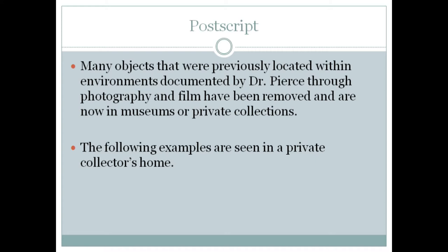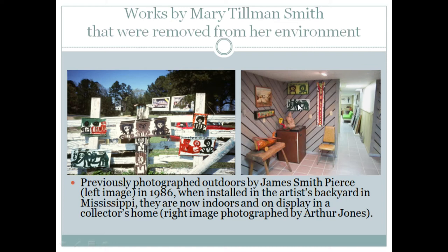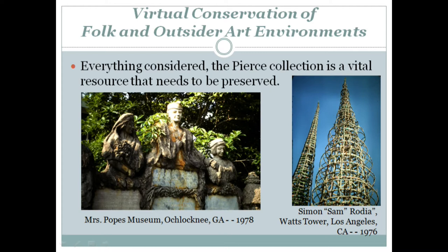I'm just adding a quick postscript: many objects previously located within environments documented by Dr. Pierce through photography and film have been removed and are now in museums or private collections. So I have a couple of images of works that were photographed by Pierce as they now appear in a collector's home. You'll see, for example, a work by Mary Tillman Smith, which was over here, and now I'm moving it to a wall over there. This is how it appears now, and this is how it appeared in his photograph from 1986. Here's another example of a 1986 image from the environment of Mary Tillman Smith. Everything considered, the Pierce Collection is a vital resource that needs to be preserved. Thank you.